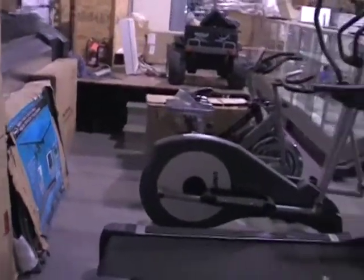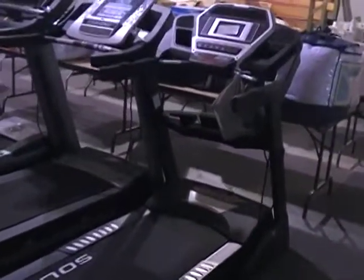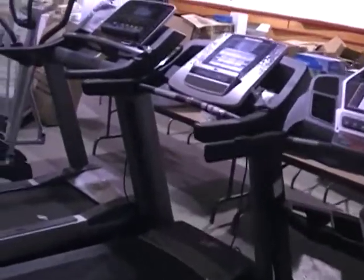Wicked looking exercise equipment, guys, and real good brand names too. We got Soul, NordicTrack — really high end treadmills. Got some ellipticals, spin bikes over here.